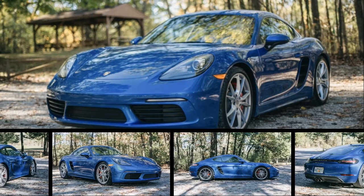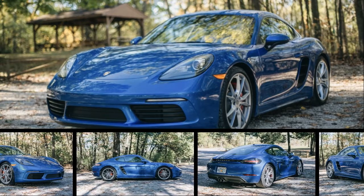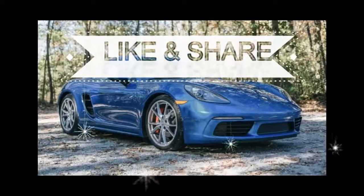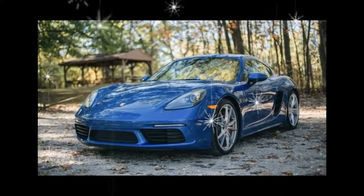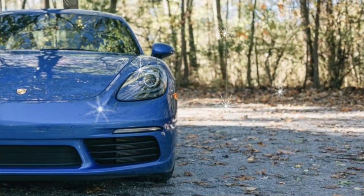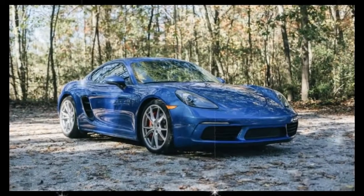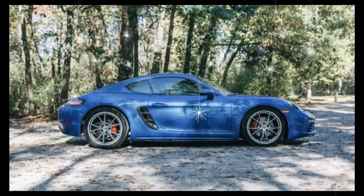The Porsche 718 Cayman embodies everything we love about sports cars — notably it delivers one of the world's most exhilarating driving experiences at a relatively reasonable starting price, no surprise then that the Cayman is a regular on our annual 10 best cars list. Serving as the brand's entry-level coupe, the Cayman is motivated by one of two turbocharged flat-four engines: a 300 horsepower 2.0-liter in the base model and a 350 horsepower 2.5-liter in the Cayman S.